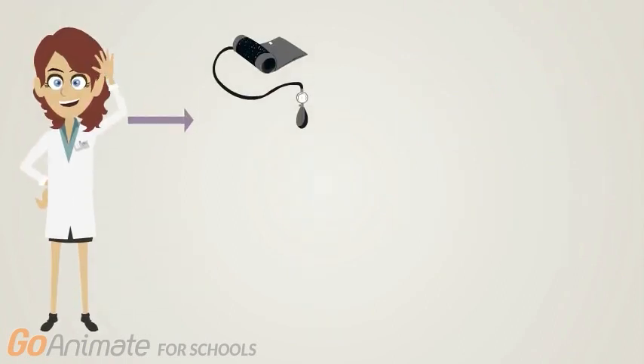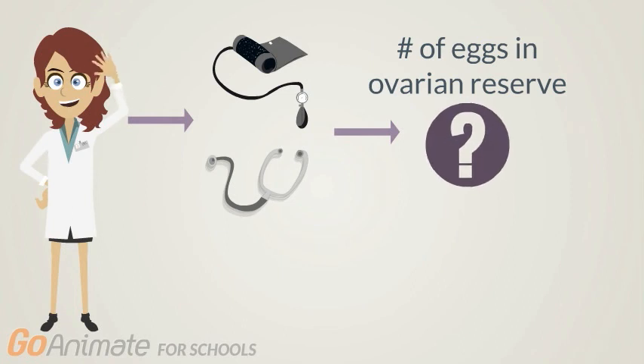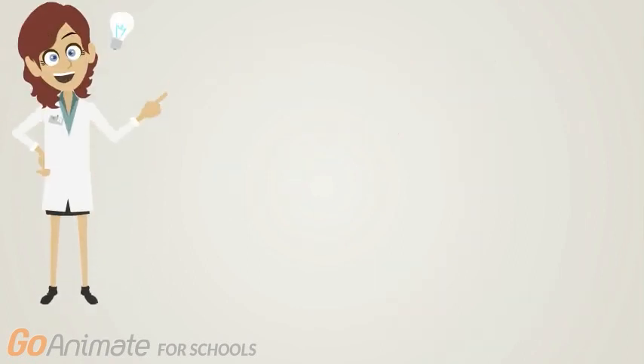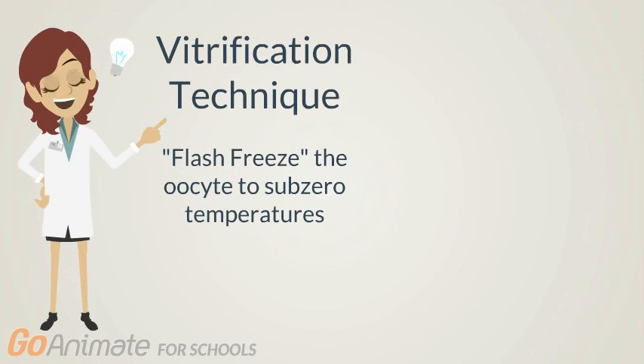So how does it all work? First, you generally meet with your fertility doctor or specialist for a consultation involving some blood tests and a pelvic ultrasound to get an idea of the number of eggs in your ovaries. You will also be put on fertility medication to help stimulate eggs to become mature and ready for retrieval. After that, the eggs will be frozen and stored, generally using a vitrification or fast freezing technique.